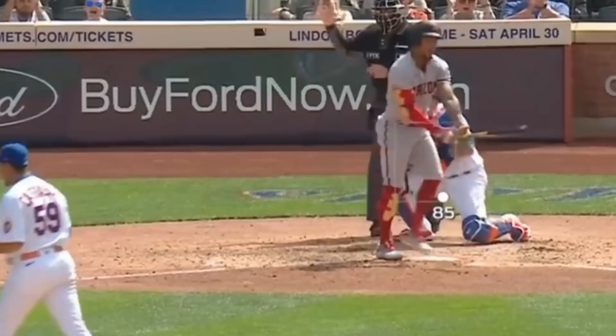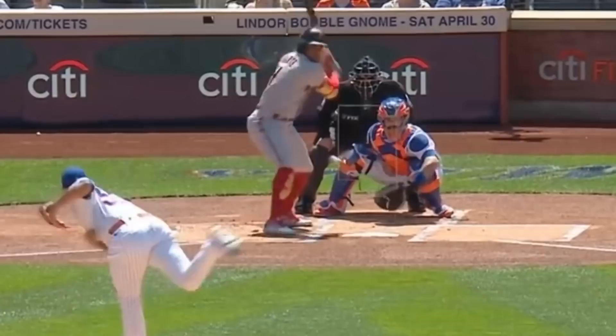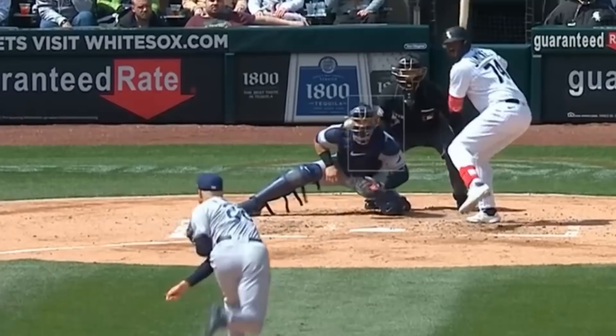We're going to start with Carlos Carrasco. Cookie had eight strikeouts in five innings, mostly due to the split change — look how filthy this thing is. Corey Kluber, another former Indian, turned back the clock a little bit. Kluber's breaking ball was wicked, including one that moved 22 inches glove side. Kind of looks like prime Kluber.